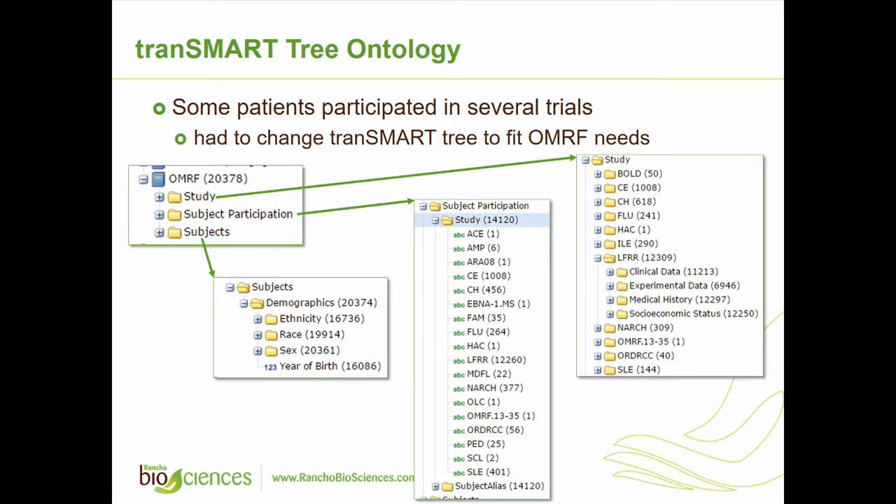Because several patients participated in several studies, we decided to load data differently and use different logic in Transmart. All the subject demographic information was loaded together without dividing between studies, so we don't have repeated information for the same patient. All other information — clinical, experimental, anything else done in a study — was loaded by study. So instead of the usual clinical node, in this case the clinical node would be inside the study node. You open a study, select the study you're interested in, and then you can see what type of data is available for that study.